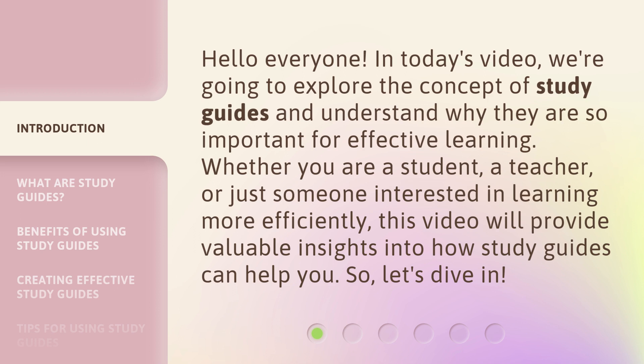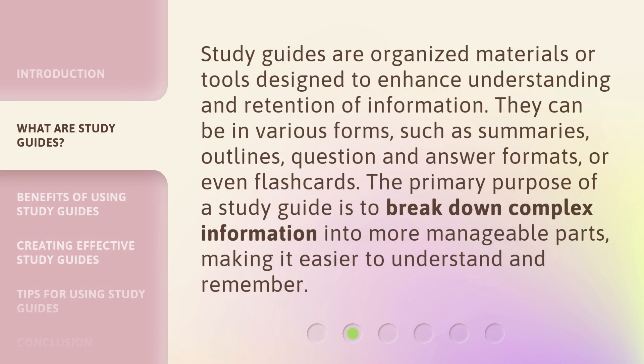So, let's dive in. Study guides are organized materials or tools designed to enhance understanding and retention of information. They can be in various forms, such as summaries, outlines, question and answer formats, or even flashcards. The primary purpose of a study guide is to break down complex information into more manageable parts, making it easier to understand and remember.